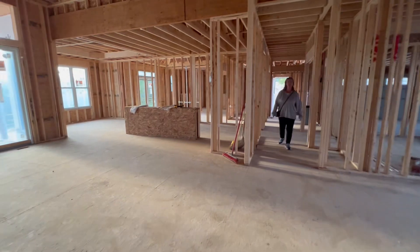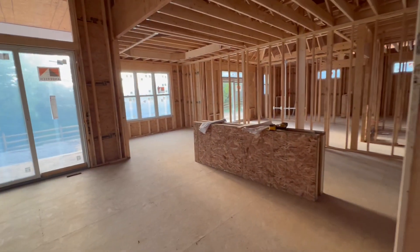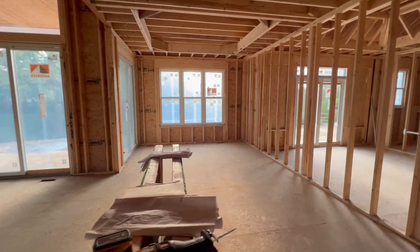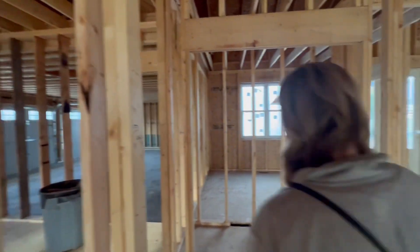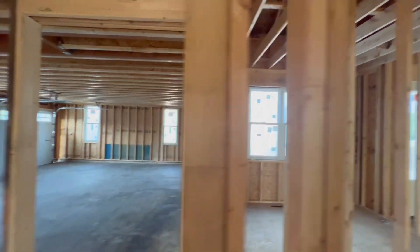I don't think we need recessed lighting in either of those two bedrooms. Because in the office — the front one — it's only going to be in the center of the room, and I just don't think that's optimal. Yours is going to have everything you asked for.